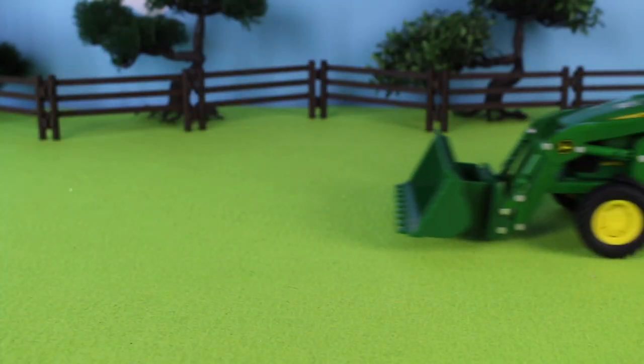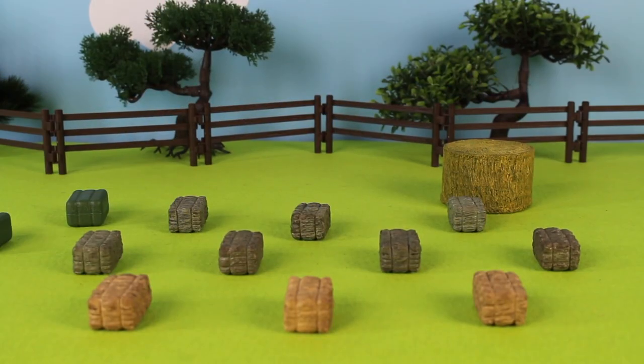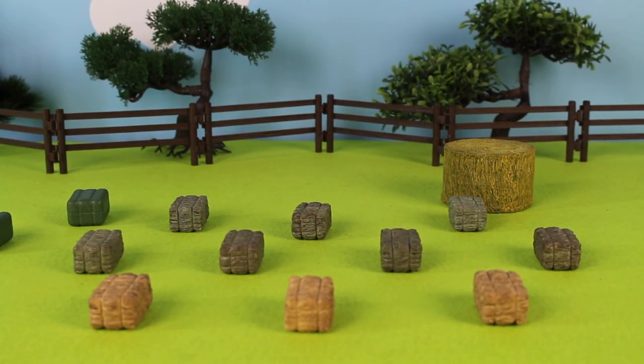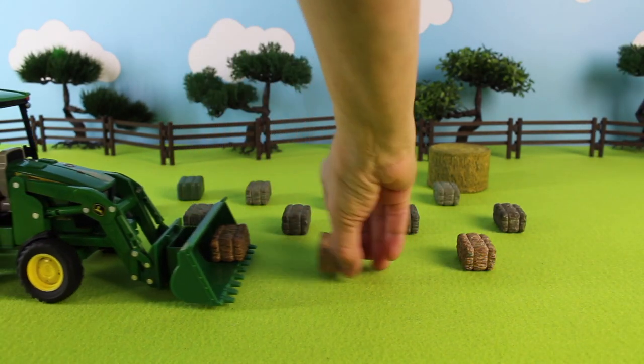He wakes up early in the morning to get the job done. The farmer has made his hay bales and they're out in the field, and now he needs to collect them. The farmer is scooping up his bales of hay.